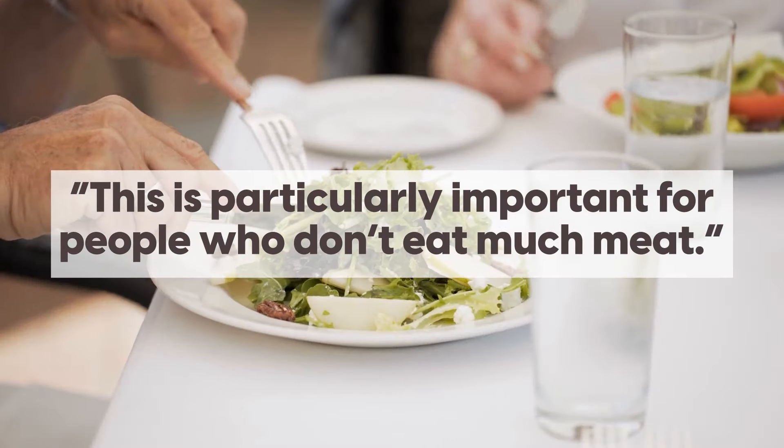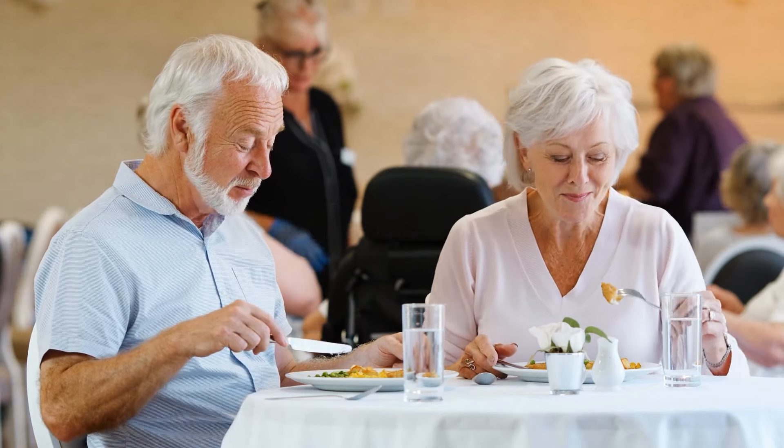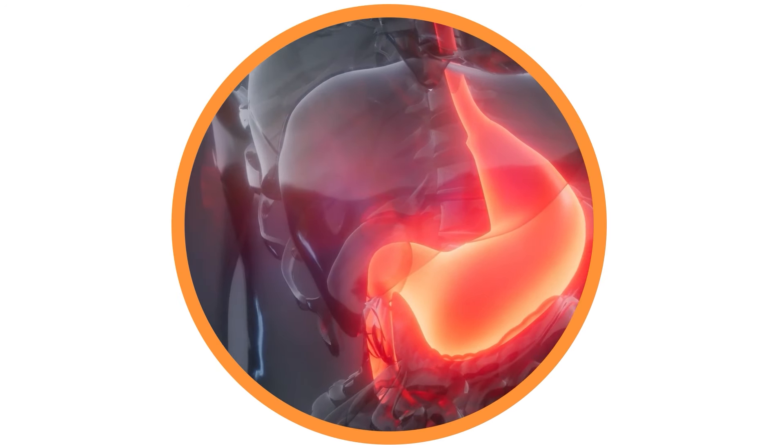This is particularly important for people who don't eat much meat. But even if you do eat B12-rich foods, certain factors can block your body's ability to absorb it. We've got you covered with ways to avoid these problems.